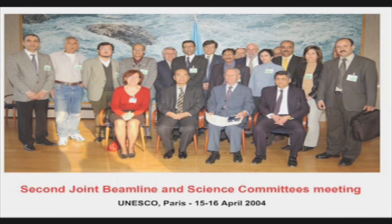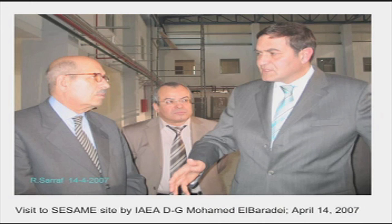This is a picture of the joint beamlines and science committees. The lady in red is Zahra Sayes, who is Turkish and chairs the science committee. On the right of the front row is Samar Hasnain, who works in the UK and chairs — or did chair — the beamlines committee. This is a picture of the Director General of the IAEA visiting the site last spring.